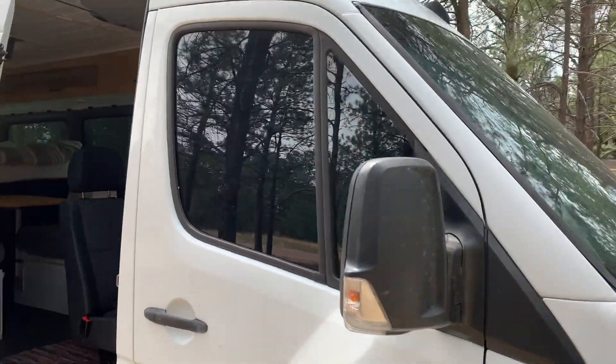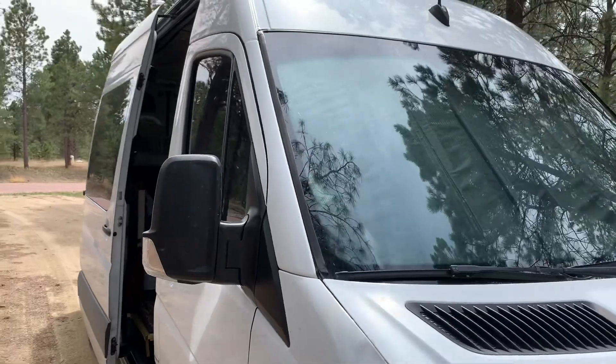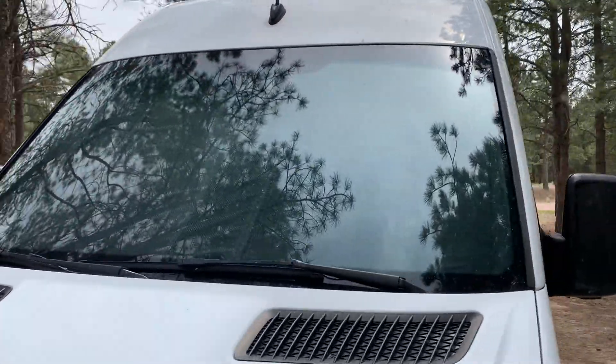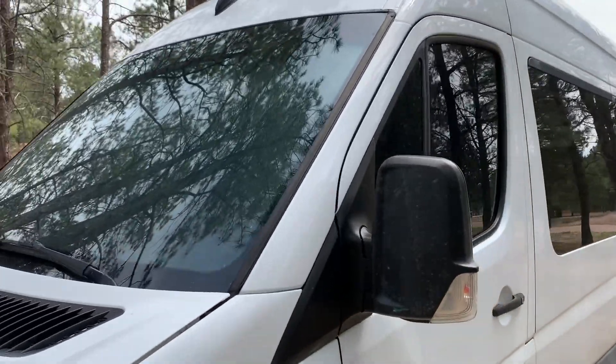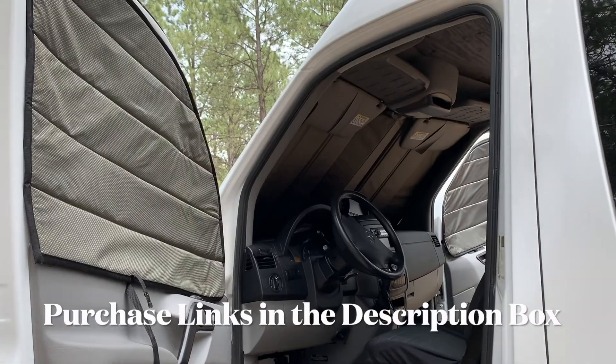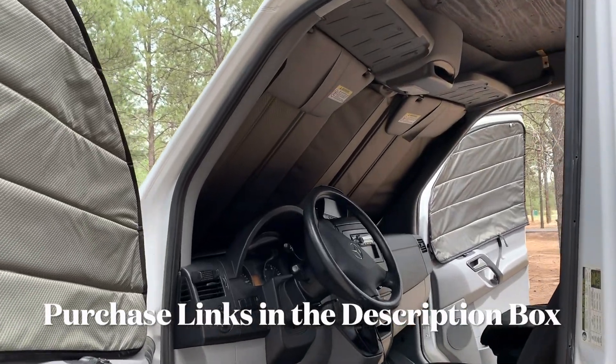That's going to do it for this edition of sprinter van accessories that you need to have. If this has been helpful, hit that thumbs up button — I can't recommend these shades highly enough. We'll put a link in the description box below where you can go directly to Quest Overland and purchase these for yourself. Definitely subscribe because we have a bunch more sprinter van videos on the way. Thanks for watching and we'll see you on the next one.